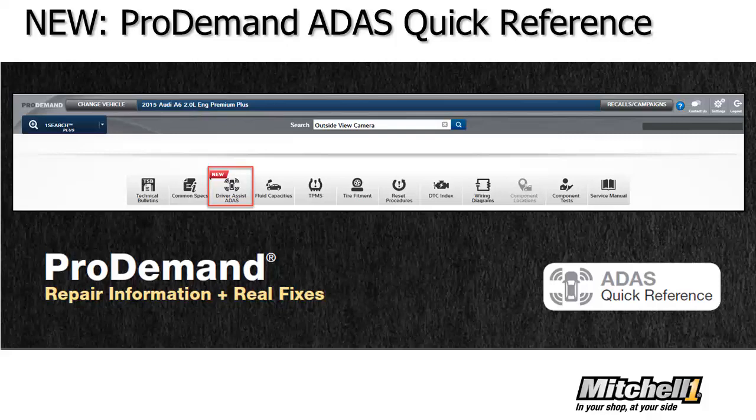Newer vehicles on the road have many new safety features to protect drivers and passengers. Once again, Mitchell One has reimagined ProDemand repair information to keep pace with these vehicle technology changes. The new Driver Assist QuickLink delivers the full picture of the ADAS features and components, so techs can simply click to select the repair and calibration information they want. There's no need to perform multiple lookups to find each piece of information separately.